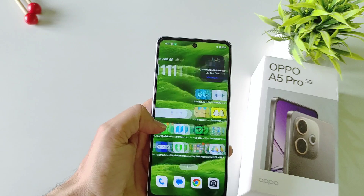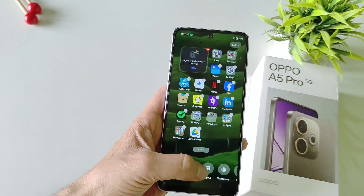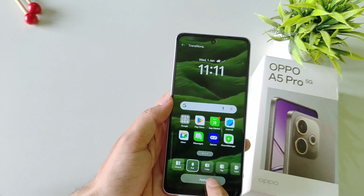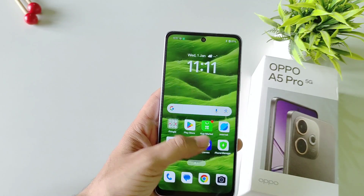You can also change the transition effects on your home screen. Tap and hold on the home screen and then select Transitions. Here you have really cool-looking transition effects — select your favorite one and click Apply, and it will change to that transition.